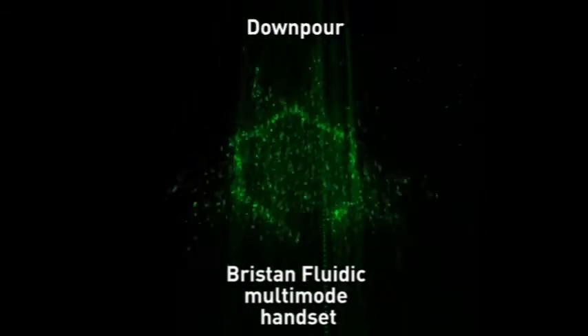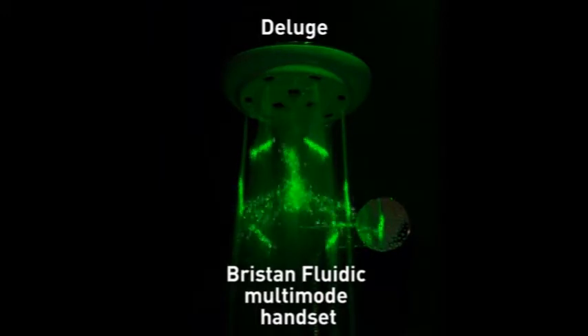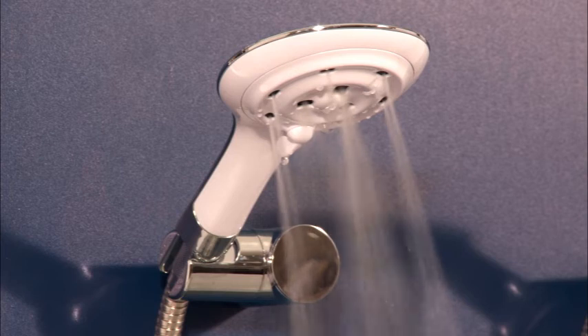You can clearly see the difference in enhanced water pattern, creating a drenching blanket of water with the concentration exactly where you need it. The Bristan fluidic handset can instantly upgrade your mixer shower. There are no moving parts, it's limescale resistant and therefore maintenance free — ideal for hard water areas. And it's available as single or multifunction handsets in a generous 120mm size.